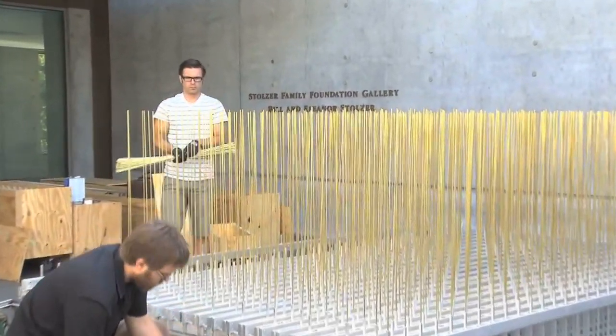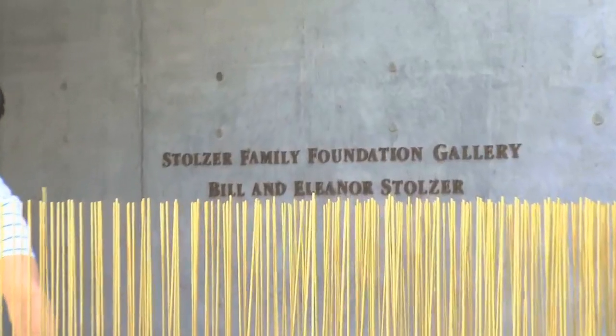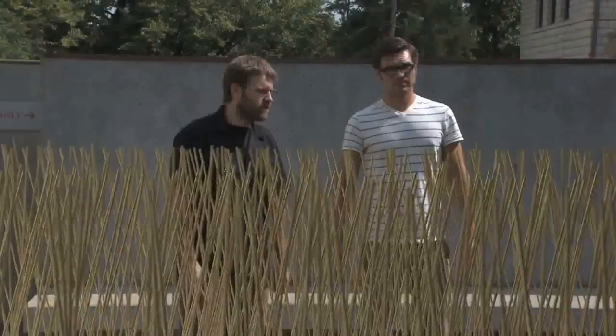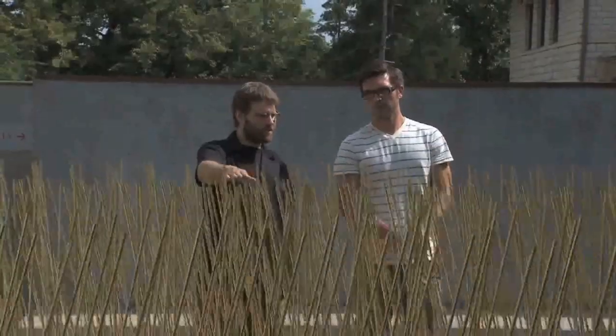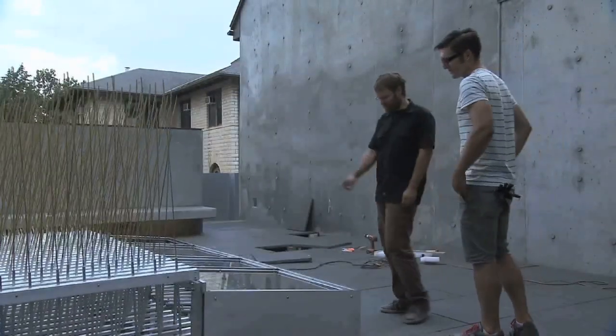That visit and those conversations led to this idea of doing a piece for the Stolzer Gallery — an outdoor version of this piece that was in response really to the landscape of Kansas, which is the idea of these open fields and prairie.